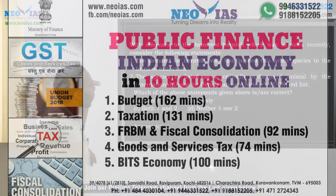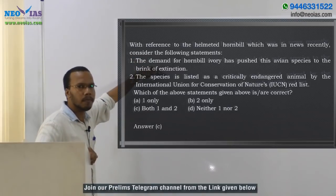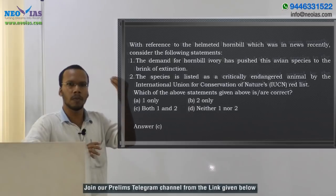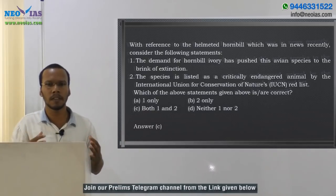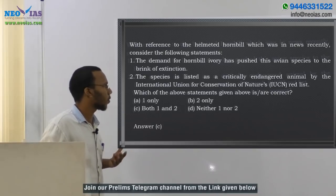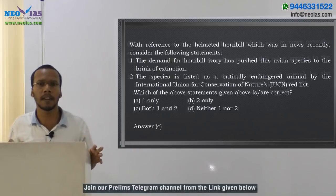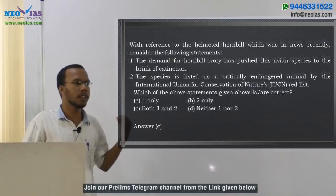Coming back to the question: the first statement says the demand for hornbill ivory has pushed this avian species to the brink of extinction. Hornbill ivory, red ivory, and casque all refer to the same thing — the keratin structure on the front of the skull. This species is hunted in order to obtain that hornbill ivory to make jewels and ornaments, so the first statement is correct. The second statement — that the species is listed as critically endangered by IUCN's Red List — is also correct, as it was declared critically endangered, upgraded from the vulnerable category.